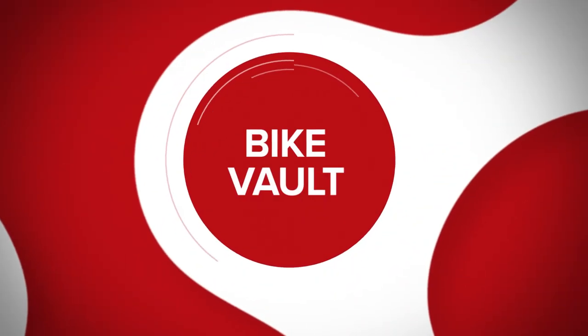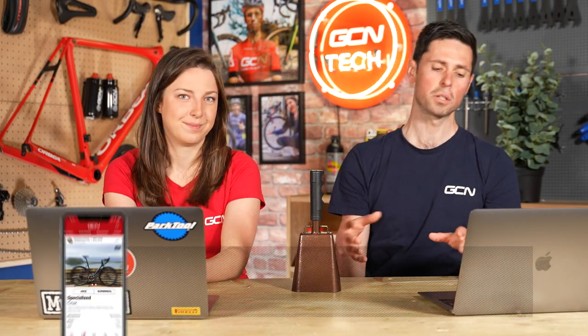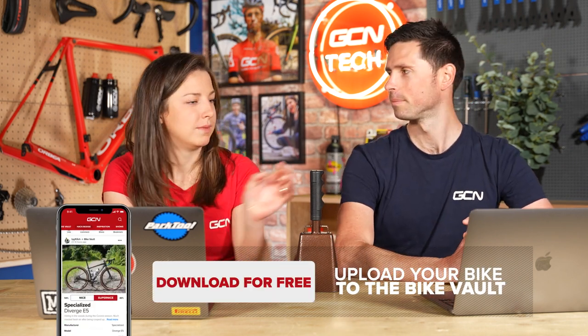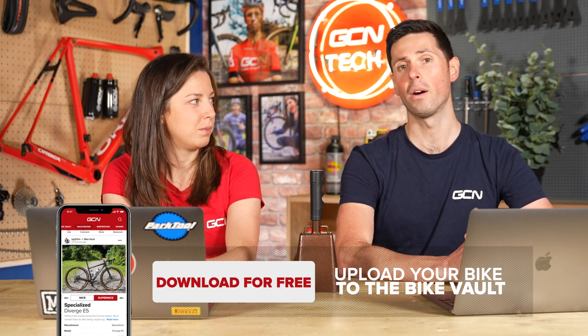It's now time for the bike vault. This is the part of the show where you upload pictures of your bike into the bike vault on the GCN app and we judge them to be nice or super nice. If it's super nice, Manon rings the bell. And if something really blows our mind, we drop the bell.